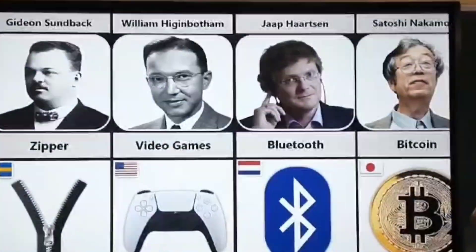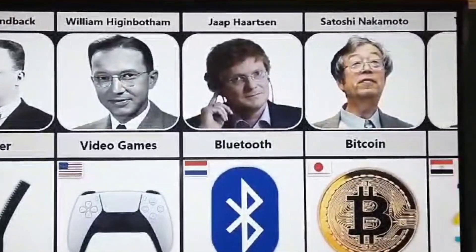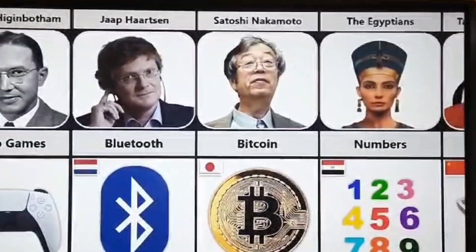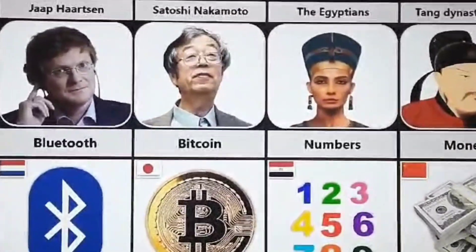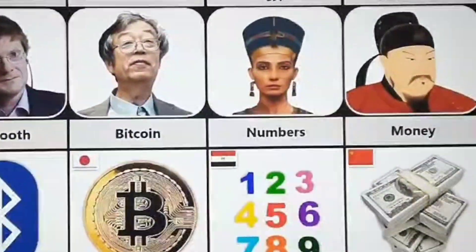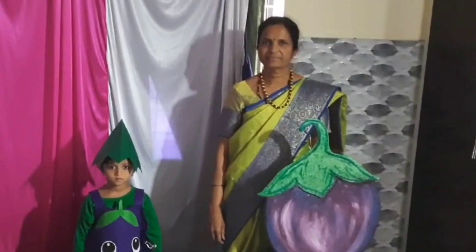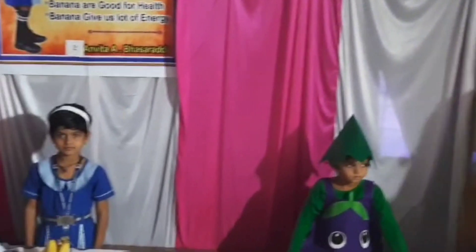Come, let's penetrate the knights' world of science logic. A science exhibition is a showcase of scientific concepts, experiments, and innovations. It typically involves interactive displays, experiments, and models that aim to educate and engage visitors with various scientific principles.